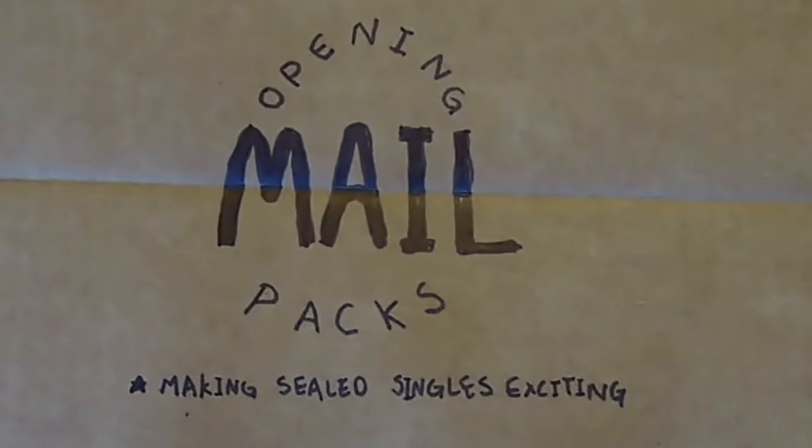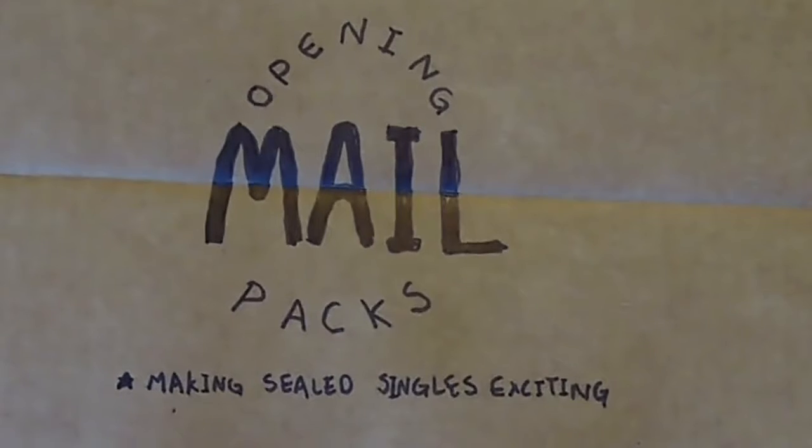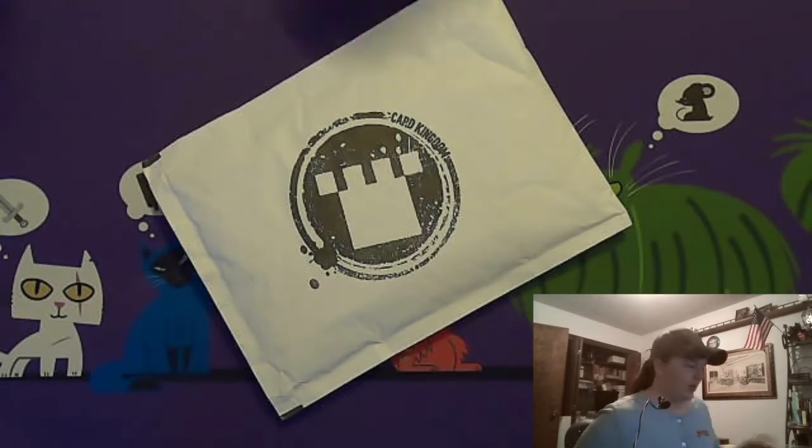Welcome to Opening Mail Packs, the video where I open my mail as if it's sealed boosters because I forgot what I ordered. It's Leah, and I know these mail pack videos have kind of dried up a little bit. They were pretty consistent, but I've had to make a few budget cuts so I can save up for a proper vacation, so the mail packs coming in now are going to be a trickling of the last of the card expenditures. We might be a little dry on mail packs, with the rare occasional single card, going up through my vacation in a little while.